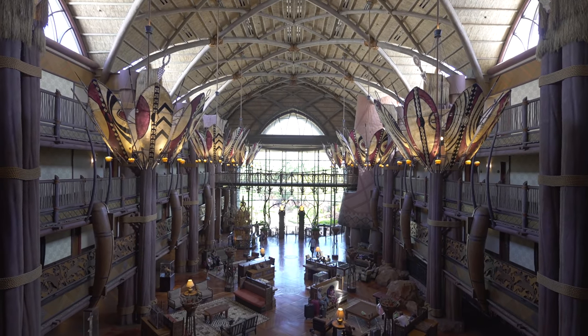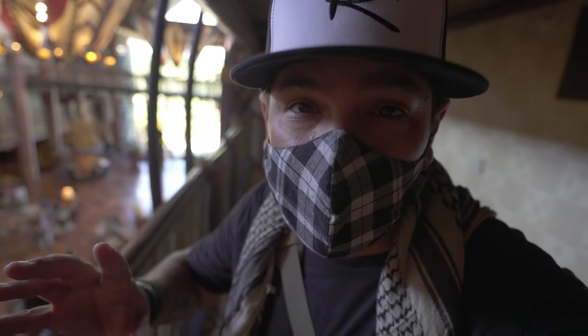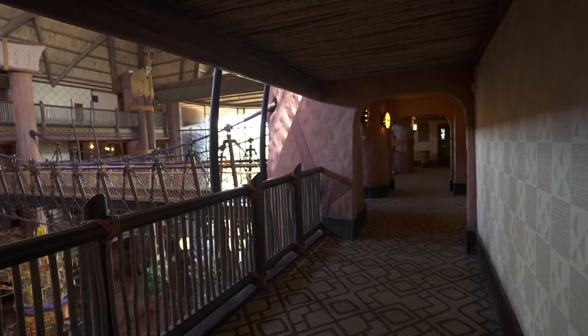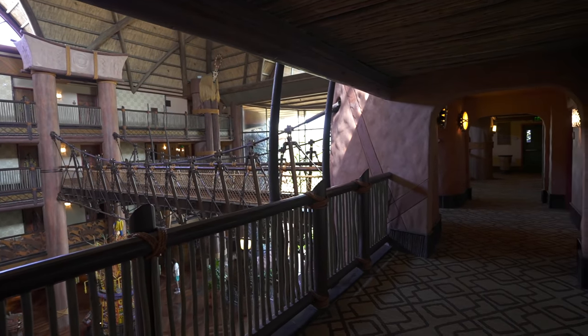Other hotels have a splash of theming here and there. The Animal Kingdom Lodge is themed from head to toe. In fact, it's so fully themed, some might say it's a bridge too far. In all the years I've been coming here, I have never come up to the fifth floor to cross the Maasai Bridge.